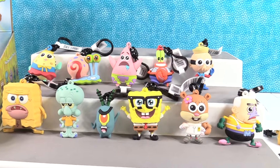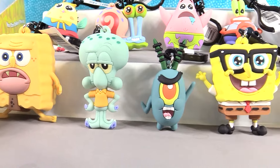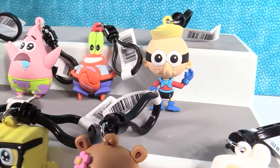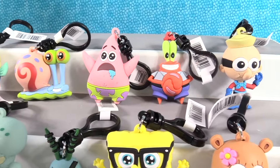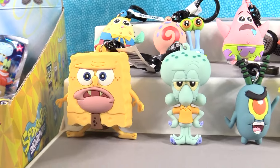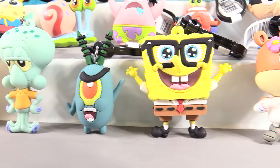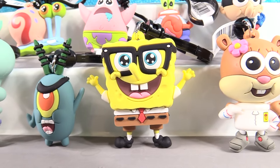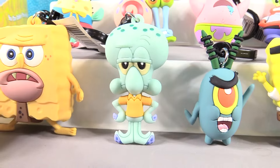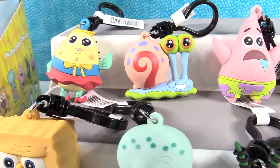So there is the full set of the Spongebob Squarepants figural bag clips. They're awesome. Let's take another look because we are going to have to pick favorites. We're not going to pick Merman or Barnacle Boy because they are the exclusives, but anybody else is fair game. Who's it going to be? I'm going to go with Plankton. Alright, I love Spongebob — he's so bright and colorful and a lot of fun. But I think I'm going to go with Squidward. If his hands weren't on his hips it would probably be Gary as my favorite. How about you guys — who did you like best? Leave a comment down below.